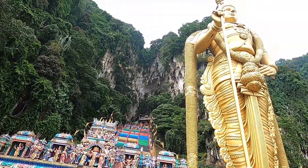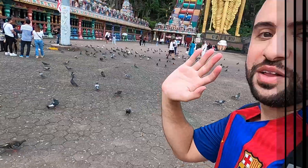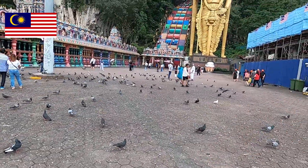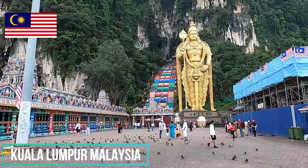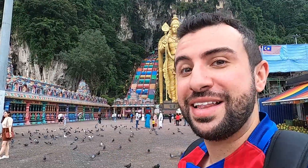Wow, today we're about to enter the caves of Kuala Lumpur. Check out the statue — amazing. Welcome to Batu Caves. Currently we're in Kuala Lumpur and this is one of the most famous sites here. So let's check it out today. Please hit that like button and subscribe, and let's go.